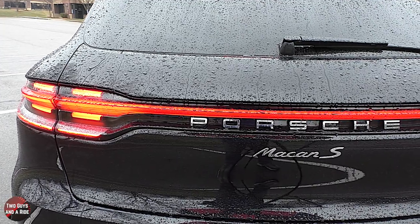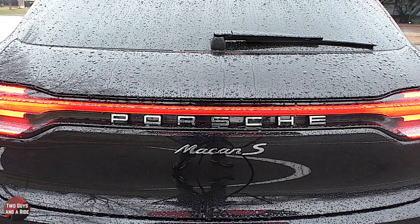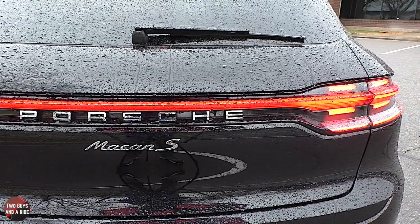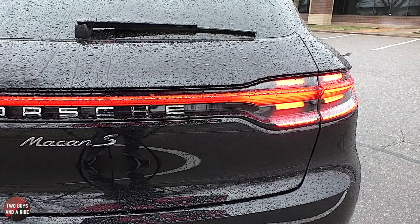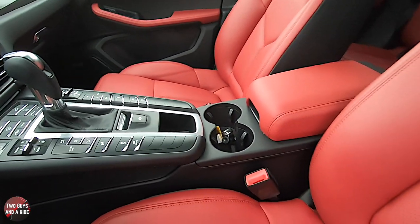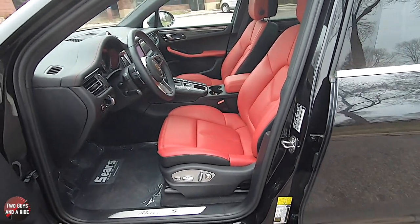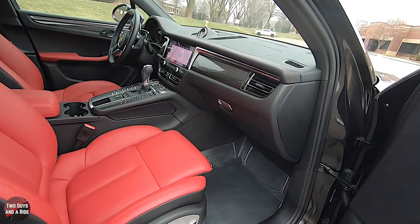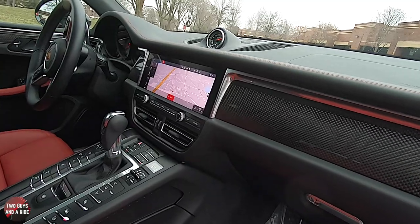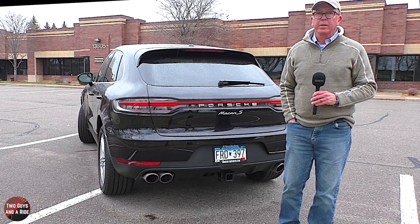What are some of the packages available on this vehicle? There's the premium package that includes the panoramic sunroof, lane change assist, heated front seats, auto-dimming mirrors, Bose surround system, and more. The premium package plus includes all of those items and adds ventilated front seats, the surround view camera system, and 14-way power seats with memory package. There are also a number of wheel and tire packages, and you can customize the interior with wood, carbon fiber, and leather surfaces in various cabin locations.